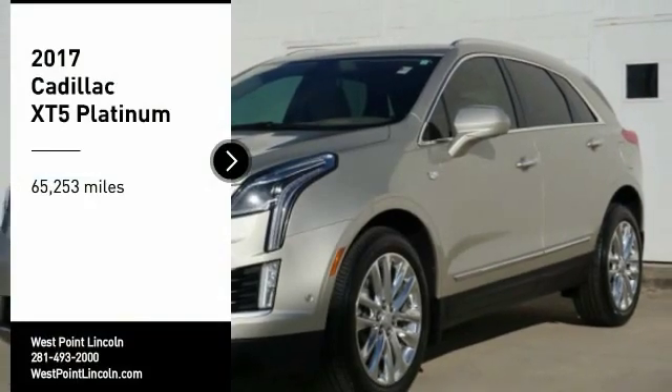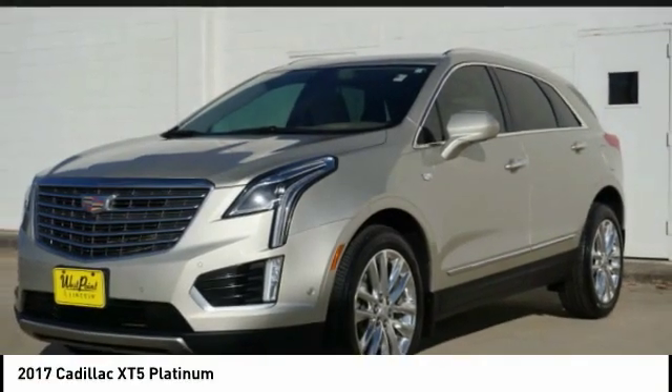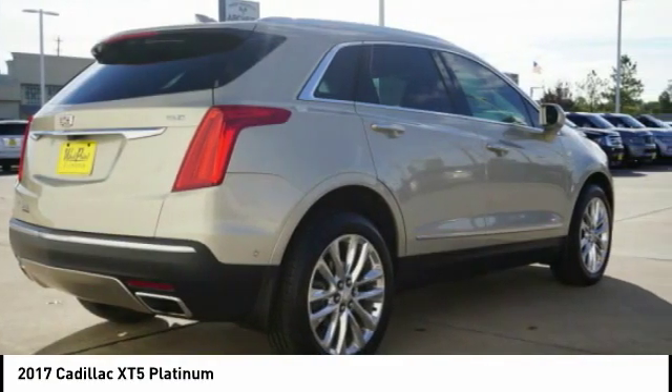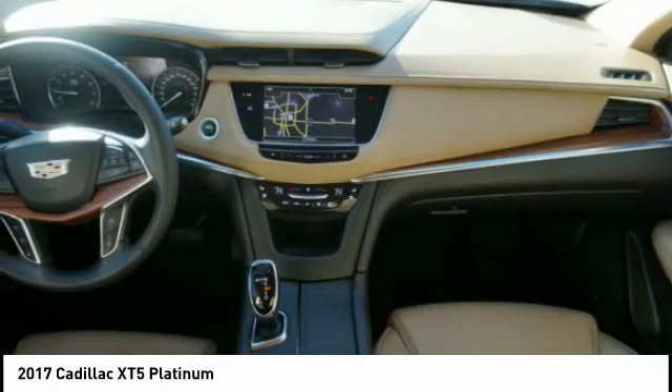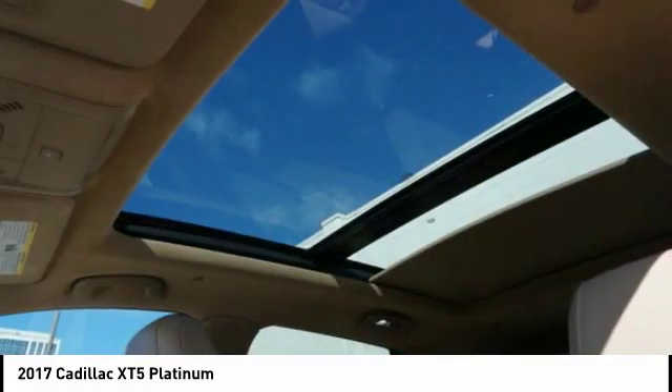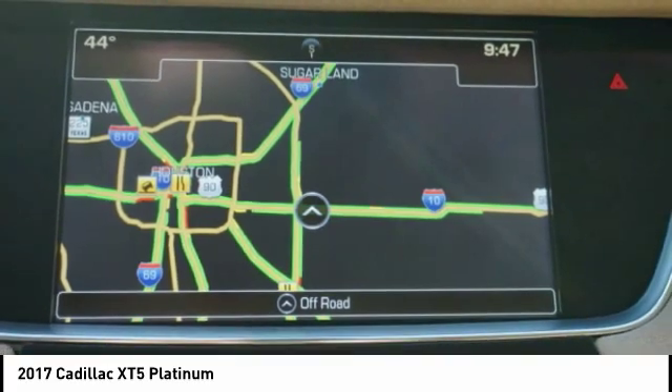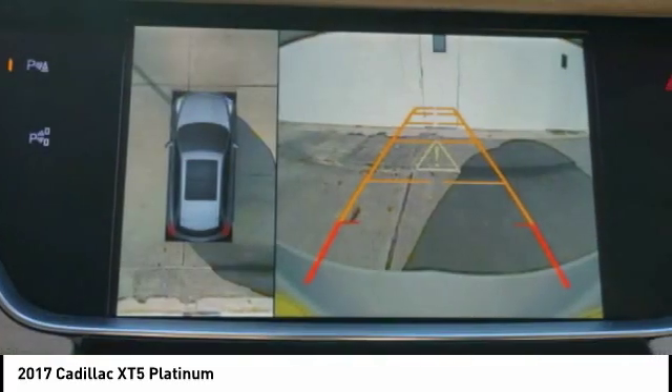Stop by and take a look at the 2017 Cadillac XT5. The Cadillac XT5 was crafted to adapt to your needs while expressing your distinctive sense of style. Visually striking and intelligently designed, this crossover outsmarts any task with progressive technology and an accommodating interior.